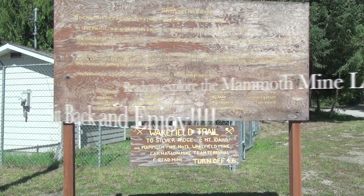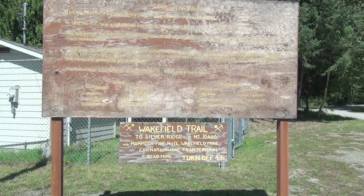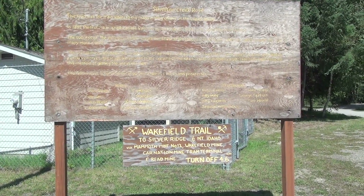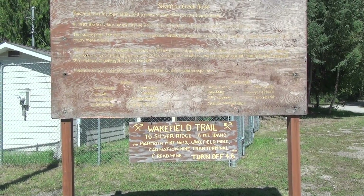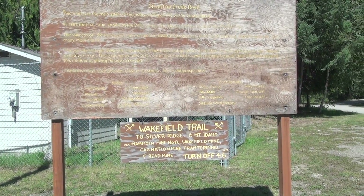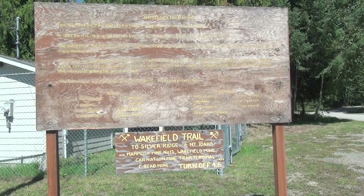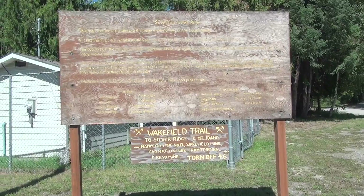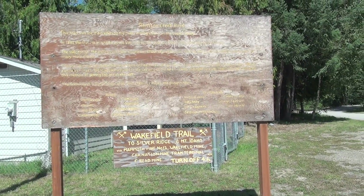We're in the town of Silverton, BC, and there's a sign here that says Silverton Creek Road. This road was the main artery to the many mining claims in the slopes ahead. In 1892, the first claim known as the Vancouver was staked, later named the Van Roy mine. The success of the Vancouver claim resulted in a rush of prospectors seeking the precious lead and silver ore.